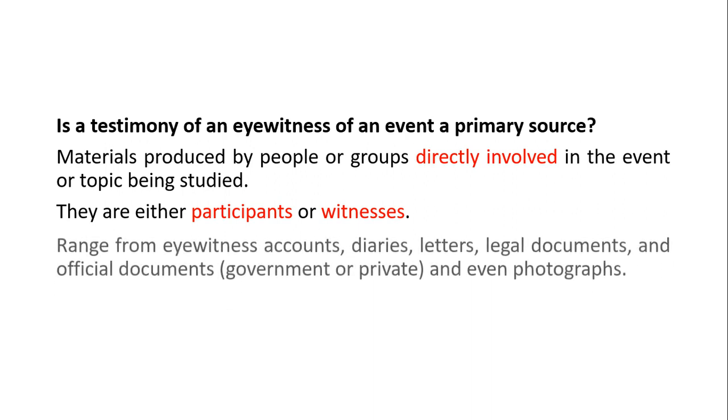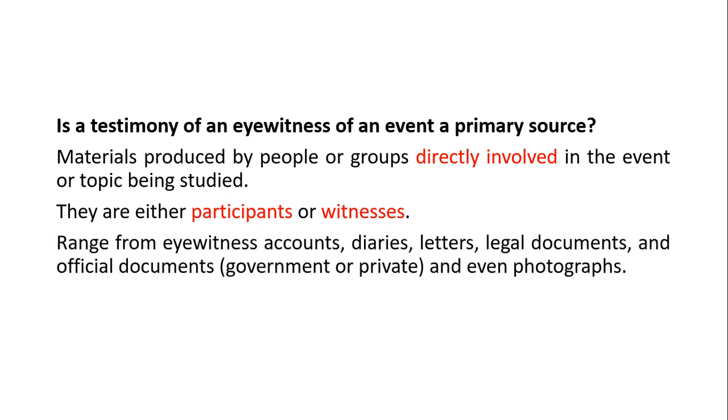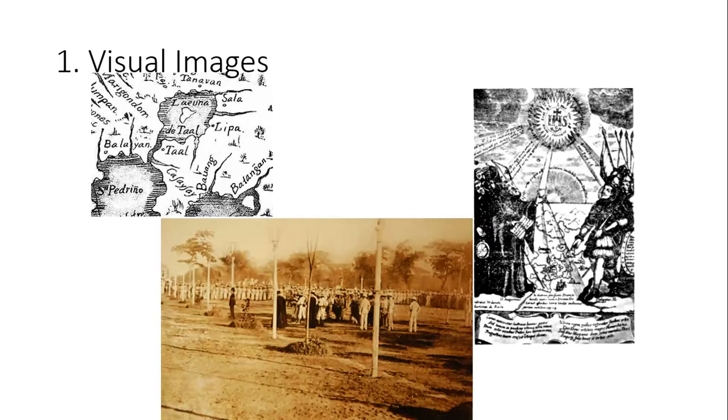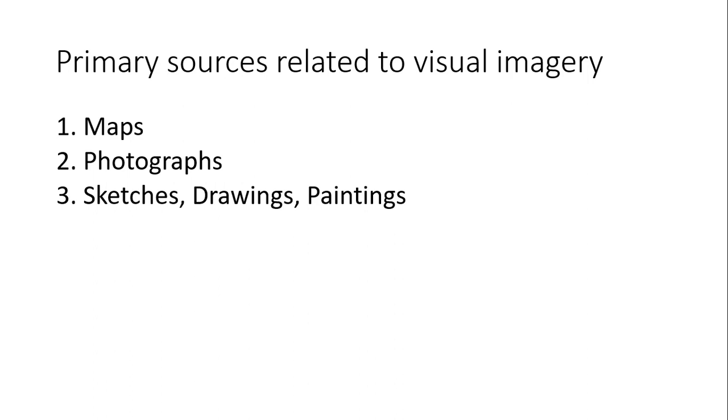Primary sources range from eyewitness accounts, diaries, letters, legal documents, and official documents, including photographs. There are four main categories of primary sources: visual images, artifacts, written sources, and oral testimonies. Examples of primary sources related to visual imagery are maps, photographs, sketches, drawings, paintings, and cartoons.